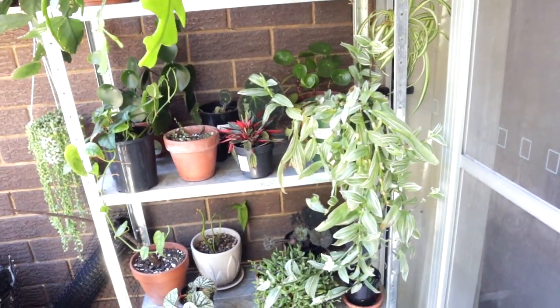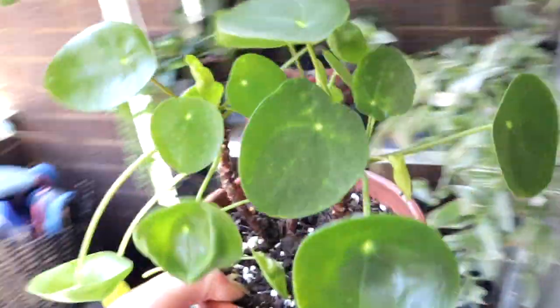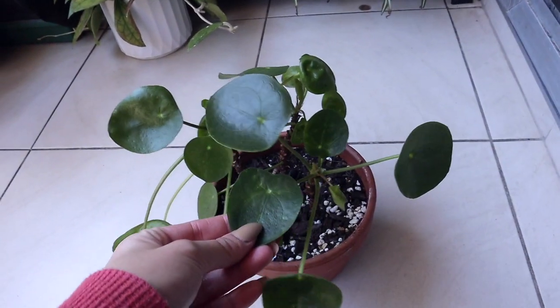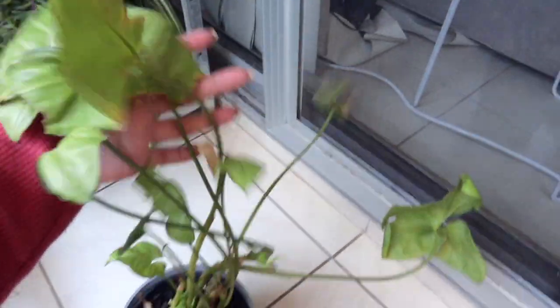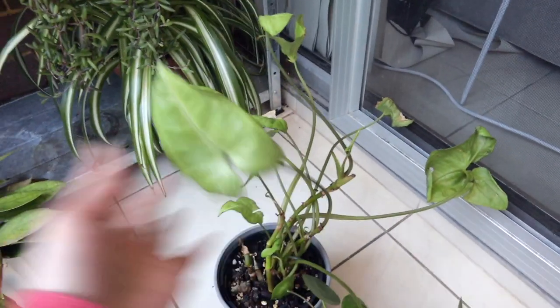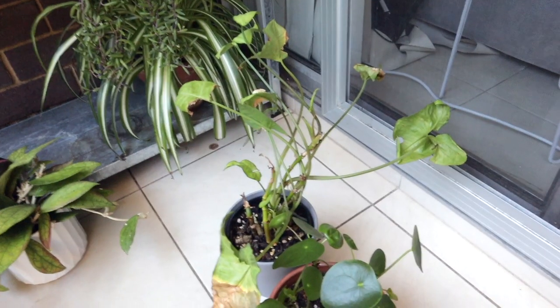I'm outside now — sorry if it's really noisy, I do live on a main road. This is the other pilea I was telling you about. I think I'm actually going to get rid of this one because it's not as full as the other one, and then keep the other one maybe out here. The next plant I'm going to get rid of is this syngonium — it's just on struggle bus. It had some pest issues, I abandoned it outside and it just hasn't done any better. I don't really like it enough to keep it — it's so gangly and crispy. This was just a syngonium white butterfly so really easy to repurchase if I want it again.